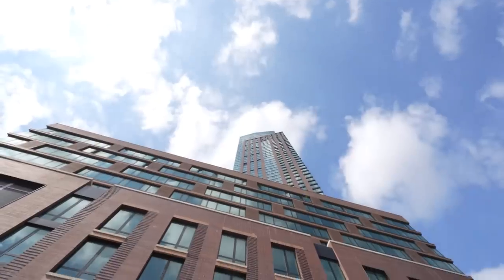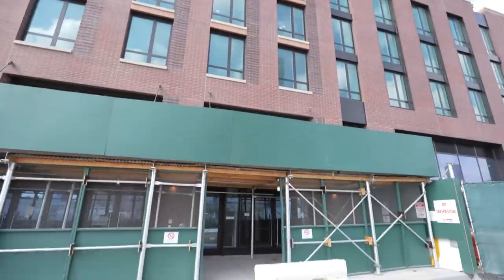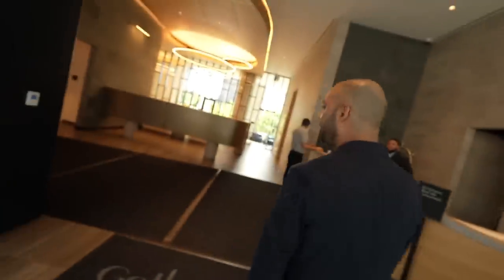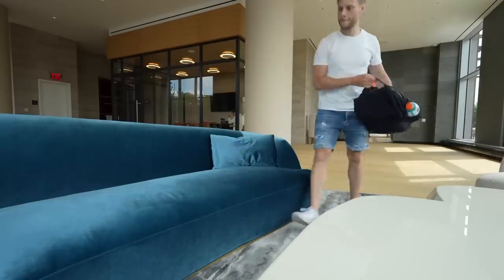I can't believe there's something in here for under $500 a month — that is absolutely insane. And the great news is there's more than one of these available. The amenities are outstanding; this is actually one of the nicest buildings you can live in anywhere, and it's hard to believe it's affordable.